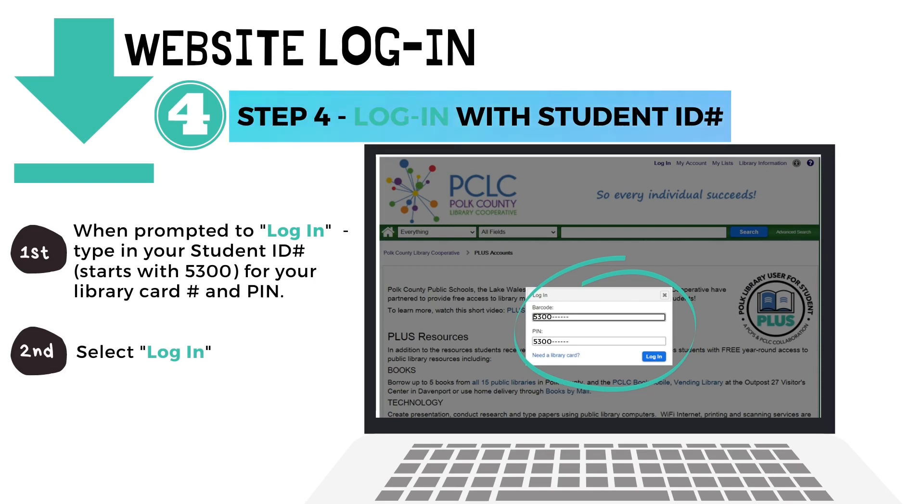Step four: log in with your student ID number. When prompted to log in, type in your student ID number that starts with 5300 for your library card number and PIN. Then select Login.